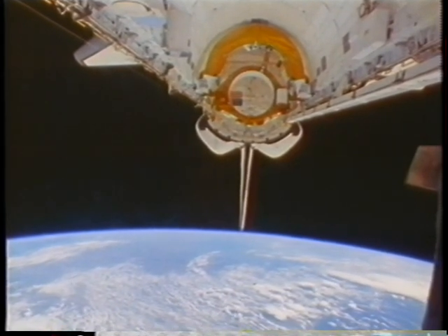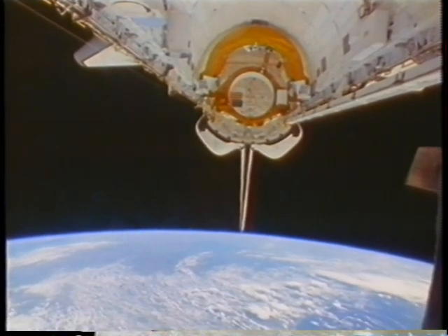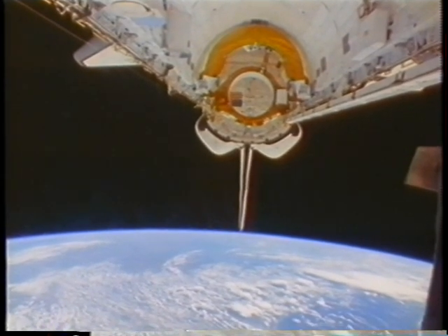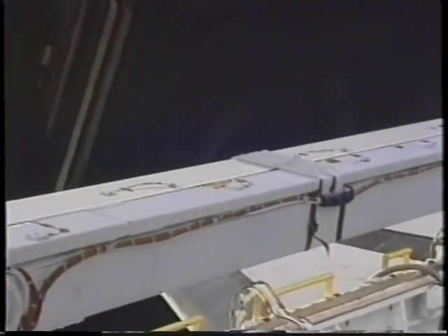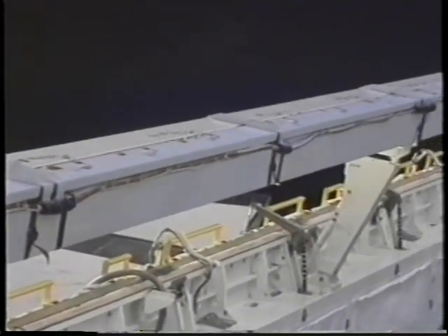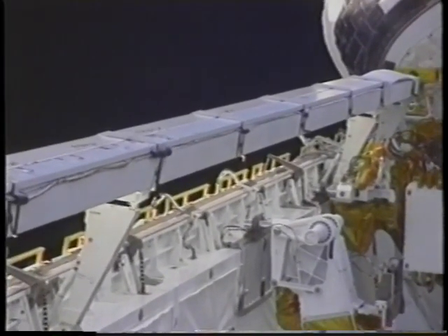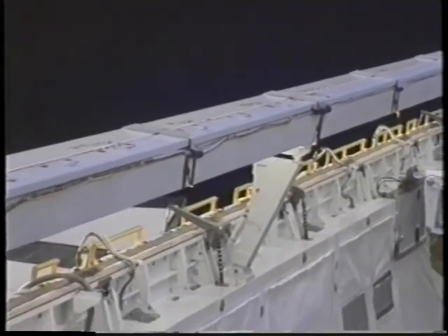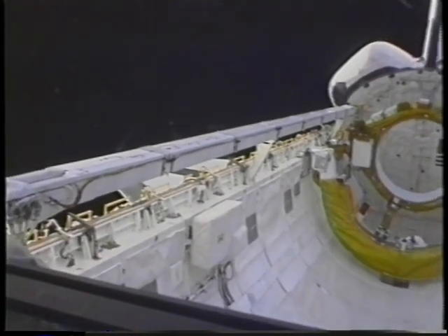This is a view of the payload bay. On the right side you can see SHER — the Space Station Heat Pipe Advanced Radiator Element. It consists of two heat pipes that we tested for use on space station. These would reject heat on space station, and you could use many of these elements in a row. The advantage is there are no moving parts, no pumps involved. If they were to take a meteorite hit, the whole system would still work, unlike the systems we now use on the shuttle.